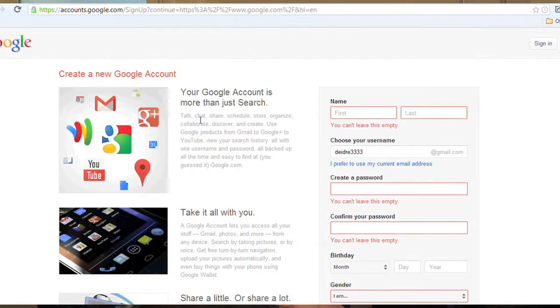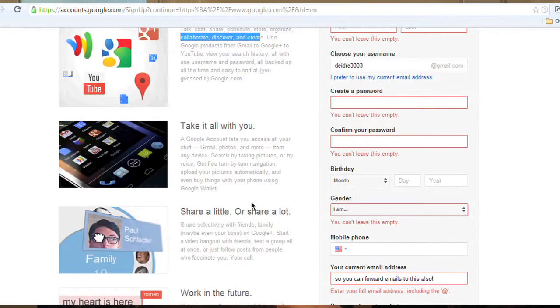Your account is now set up. You can share, schedule, store, organize, and cooperate with other people — there's a multitude of different things you can do. You can go on Google — maybe you've heard of the website Google before, it's a big one.